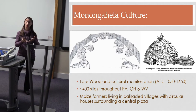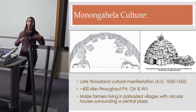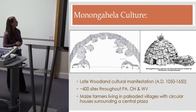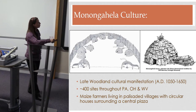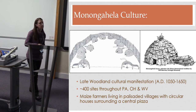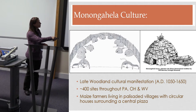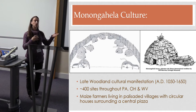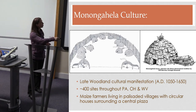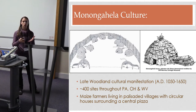Their villages are almost always circular and surrounded by a palisade, with a central plaza — sometimes more than one plaza as the village expanded over time. Their houses are also circular. One feature I want to point out, because it bears on our results, is a small structure called a petal structure — these are storage pits that emerge from the edge of the house, accessed from the inside.